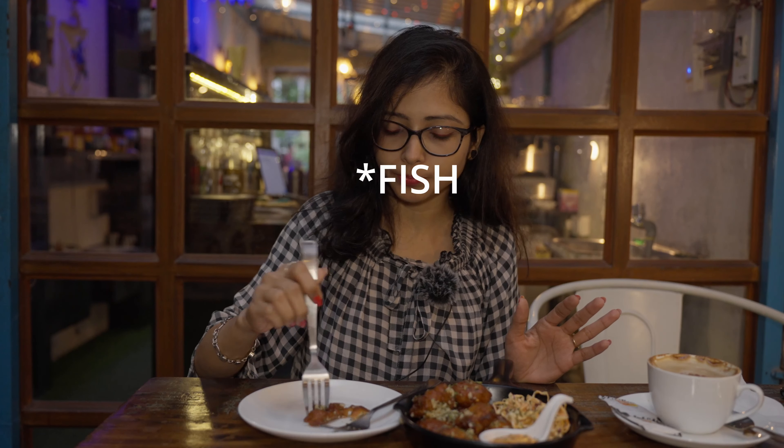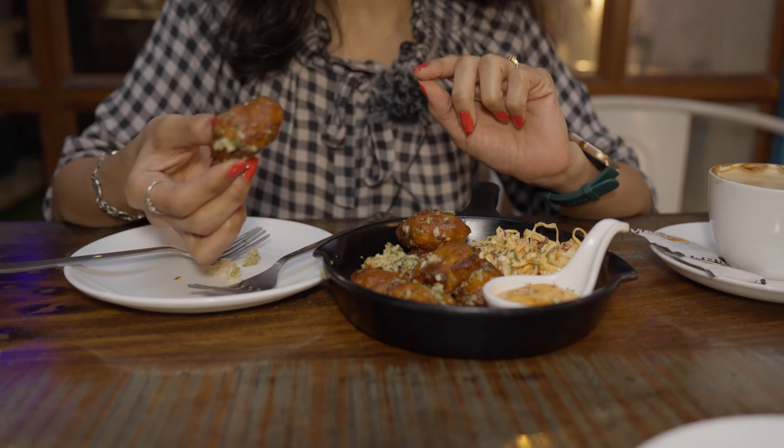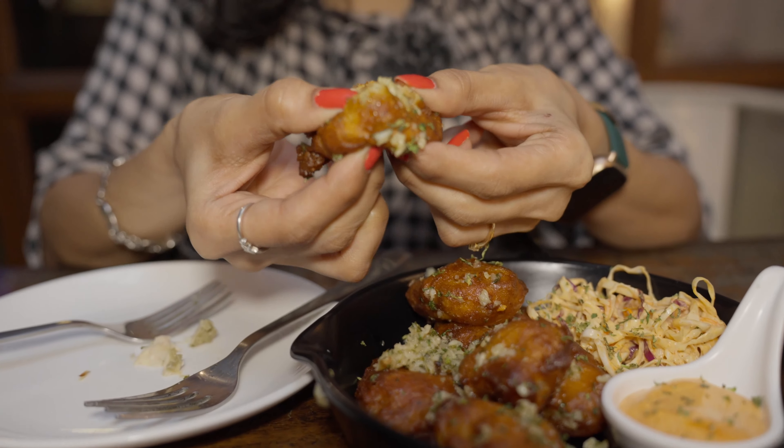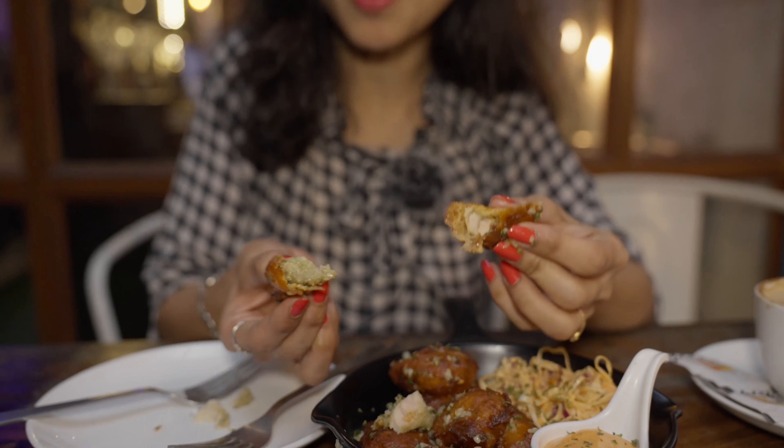Our next ordered item is beer batter fish fritters. They don't compromise on quantity, which is a positive side. Here I needed a knife but unfortunately it's not there. And one more thing - they don't compromise on taste either, so this is absolutely good. All the ingredients, the spices. This comes with a mayo dip. This is so juicy from the inside, you can see. But a bit less crispy from the outside.